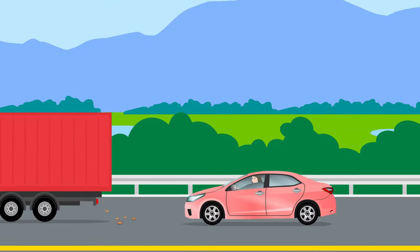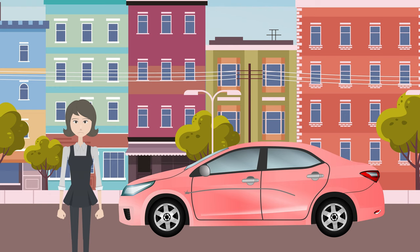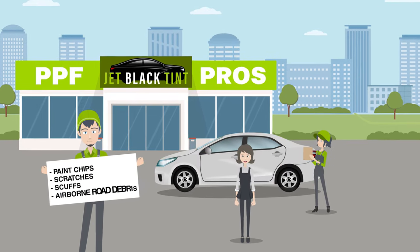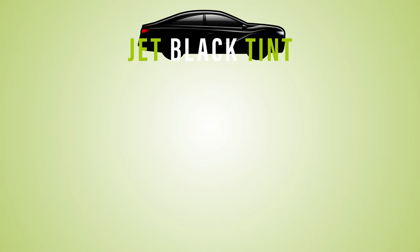For many, a vehicle is one of the most important purchases they'll ever make, and protecting that investment has never been easier. Paint protection film protects your vehicle against paint chips, scratches, scuffs, and airborne road debris at Jet Black Tint.